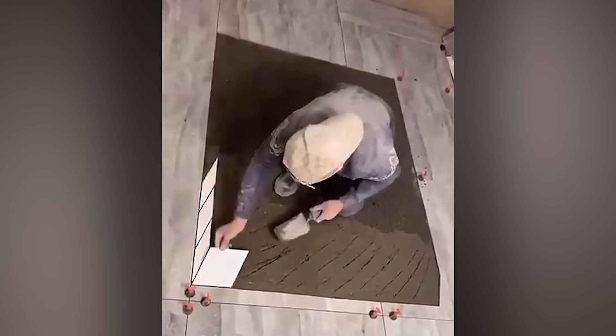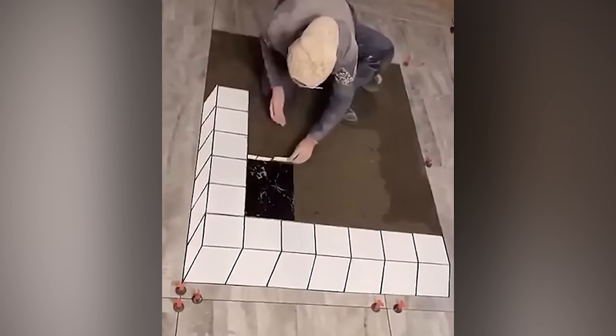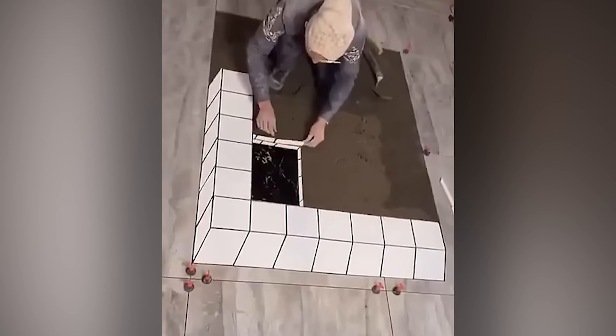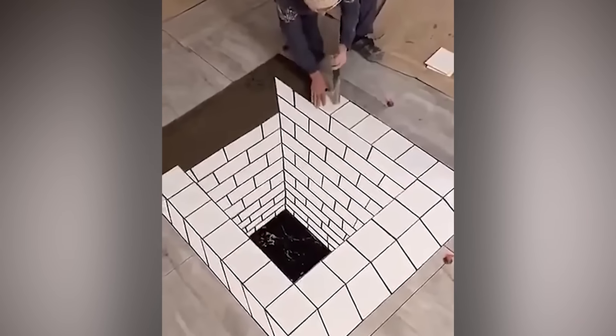For this artist, tiles are his canvas. Although if you want to hire someone like this to decorate your bathroom, be prepared to pay the same as you might for an original Van Gogh — well, okay, maybe slightly cheaper.